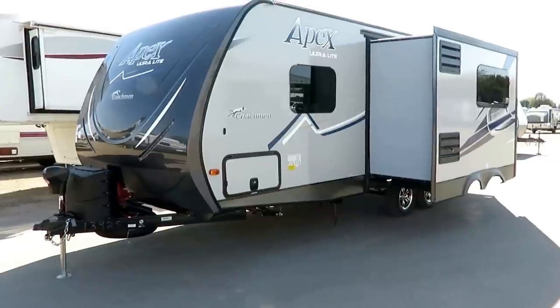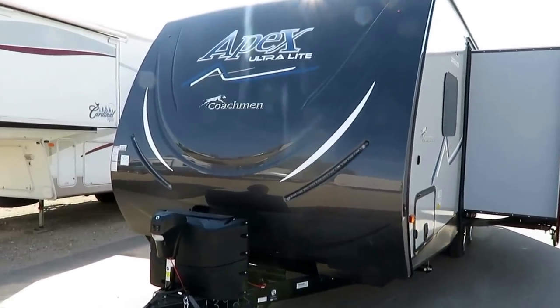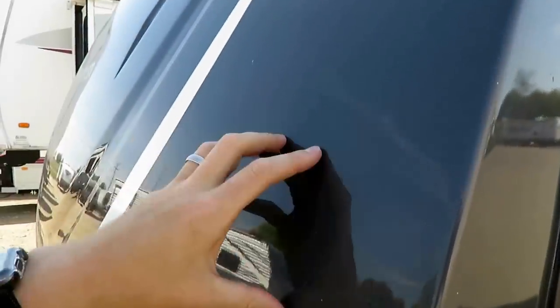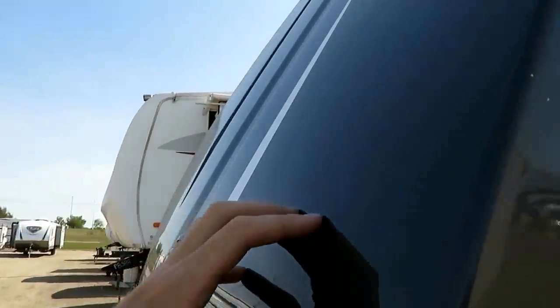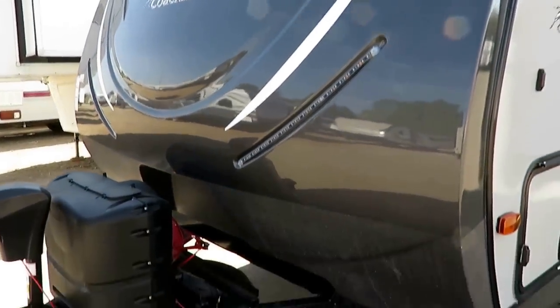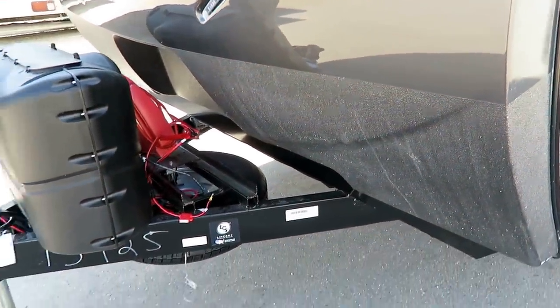So the Summit Package — what makes it different from the standard Apex? It's a lot of glitz, a lot of sharp-looking stuff. It gives us the full nose cap up front with the automotive paint job. This actually has a triple layer paint — your base coat and a double clear coat, very much like an automotive finish. It's got a really cool LED light package on the nose, and since it's a full cap, there's no stone guard, so they cover it with a truck bed liner type coating to help keep the nose in great shape.